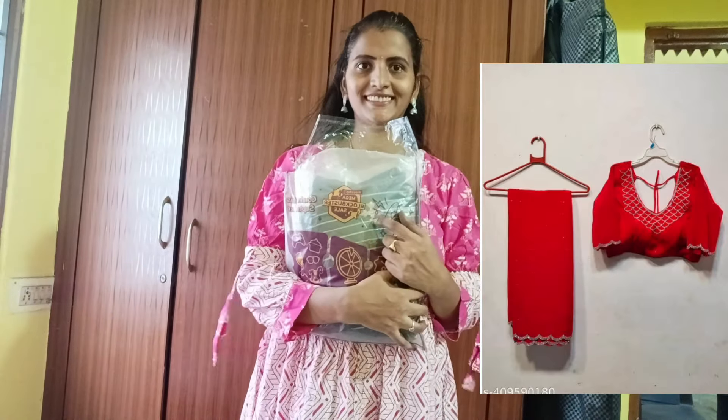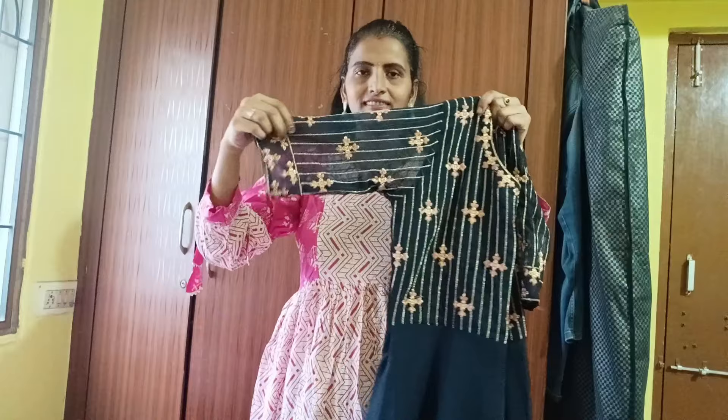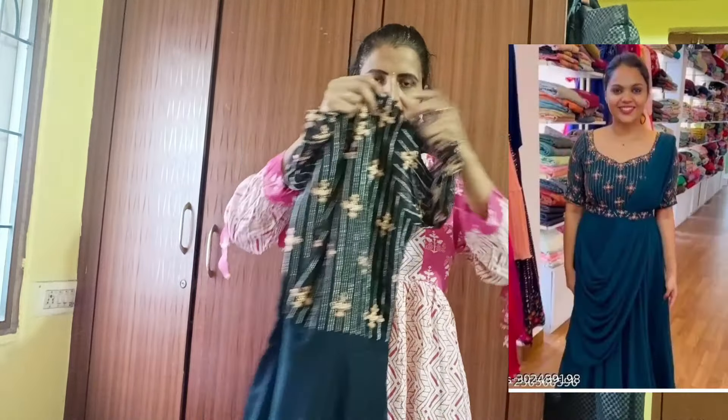This is a new concept of gowns. This is a lot of gowns. You can check the link in the description below.